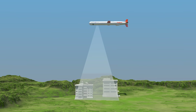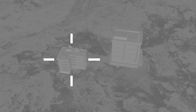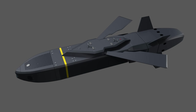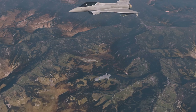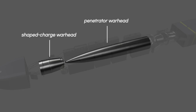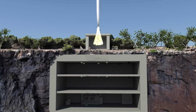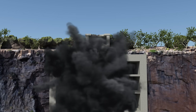As the Tomahawk approaches the target, it compares preloaded image data with the live feed from its seeker and attacks when the information matches. The Taurus is an air-to-ground cruise missile launched from a fighter jet. It has a shaped charge warhead at the front and a penetrator warhead at the rear. The shaped charge first creates a hole, and the penetrator follows through the opening. The penetrator uses an impact delay fuse to explode inside the target, making it particularly effective for attacking bunkers located deep underground.